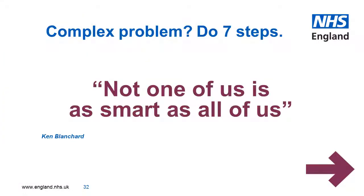So next time you have a complex problem, don't get caught up in the loop where every solution is a new problem. Instead, take the time to do the seven steps. Follow the steps to pinpoint what exactly is driving the issue. Learn from it and share the learning. As Ken Blanchard would say, not one of us is as smart as all of us. Thank you.